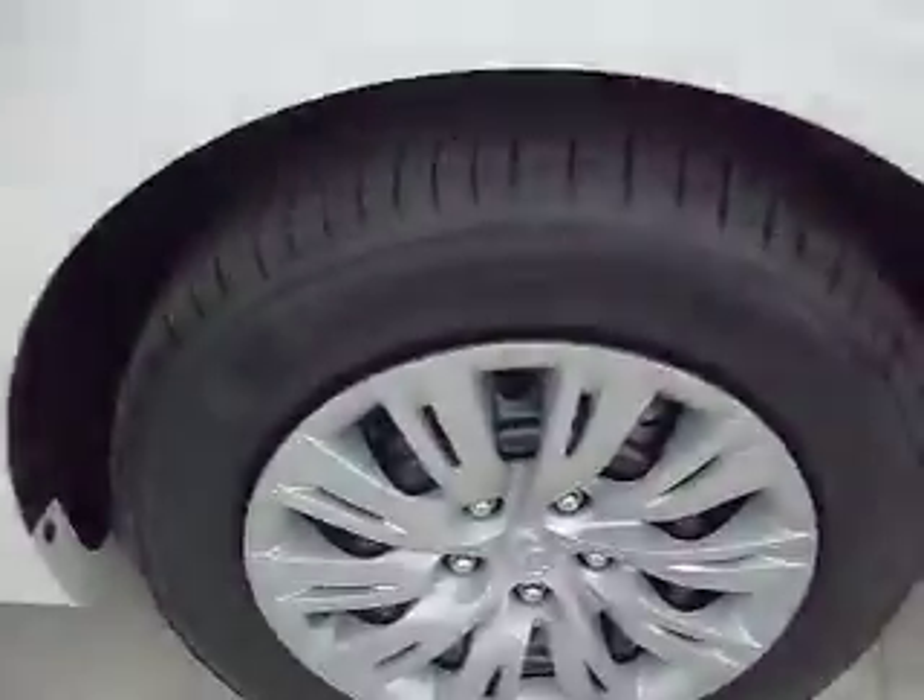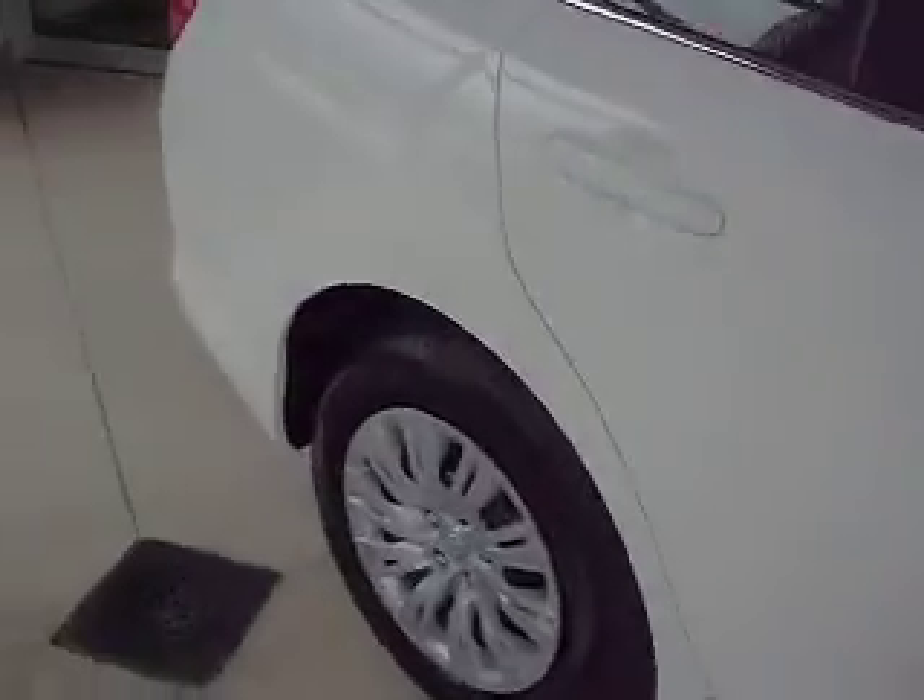It comes with 16 inch wheel covers with Michelin tires. It has remote keyless entry. It comes with a gray cloth interior with accents.